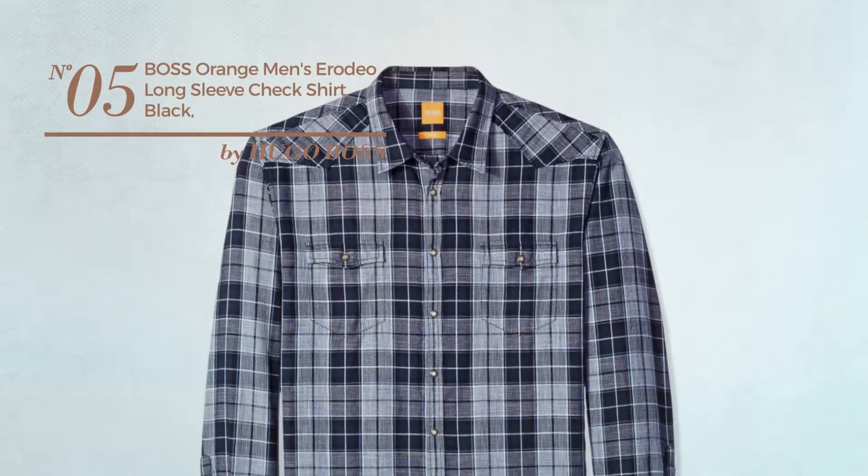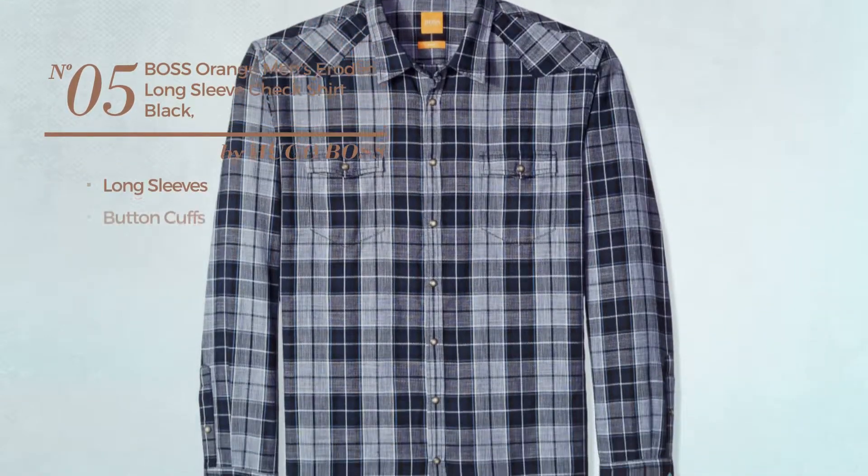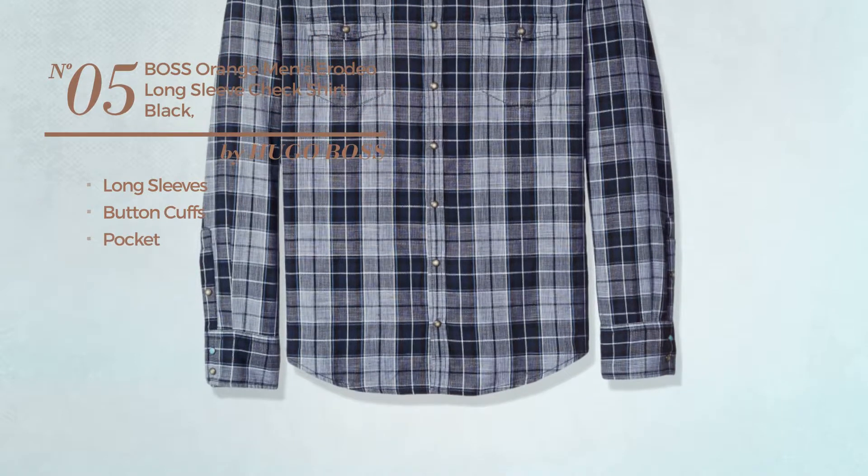Number 5. This shirt includes long sleeves, button cuffs and pocket. Available uniquely in black color.